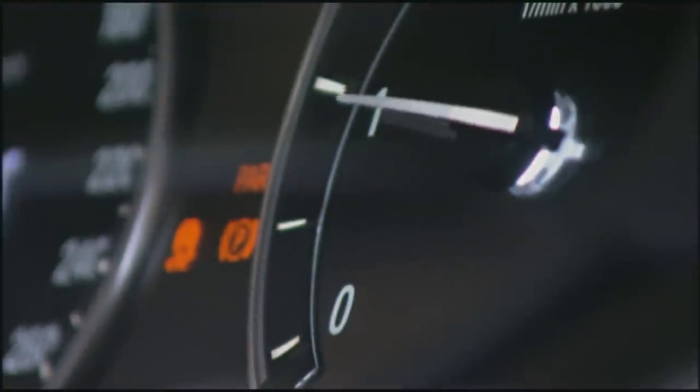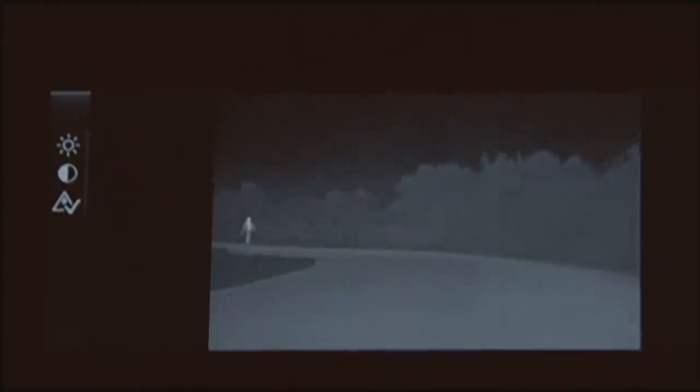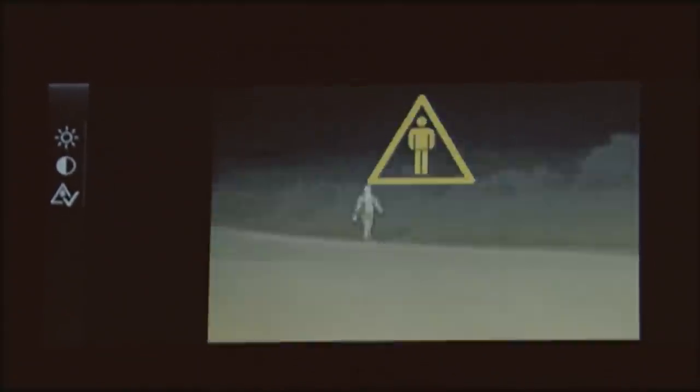At night, the driver has the help of an infrared camera, helping to identify pedestrians at the roadside. The camera system sees distant human beings in darkness much sooner than the human behind the wheel is able to.